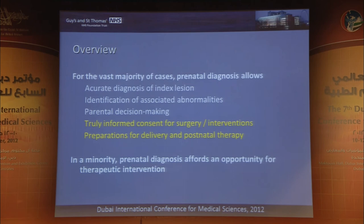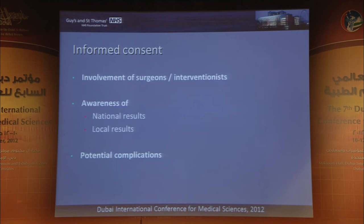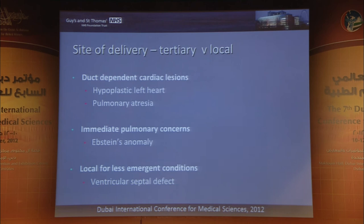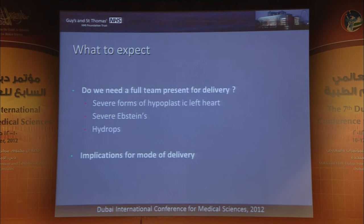Truly informed consent changes your practice really entirely. Preparations I've alluded to earlier: you may need to involve your surgeons — some are happier to meet parents antenatally than others. Awareness of your own results, national results, and potential complications. As for delivery: local versus tertiary, are you co-located with your obstetric facility? Neonatal involvement — what to expect when the baby is delivering. For duct-dependent cardiac lesions, we'd all agree that delivery at the cardiac centre is preferable. A tailored approach according to local facilities and the individual lesion identified is key.